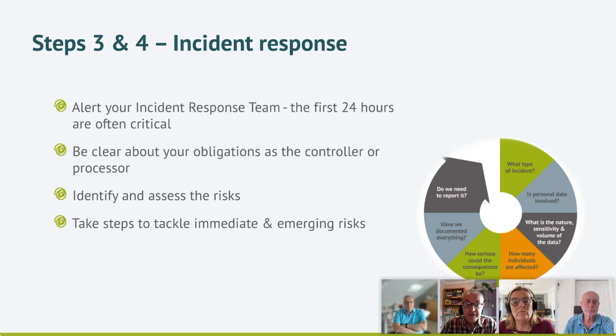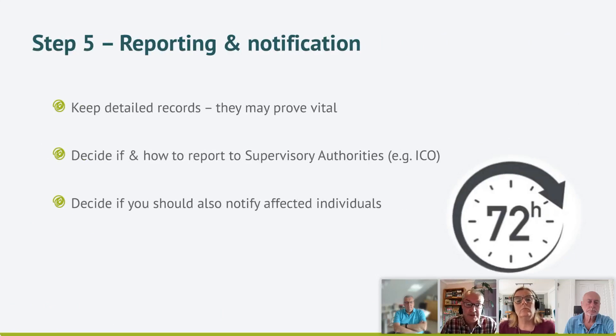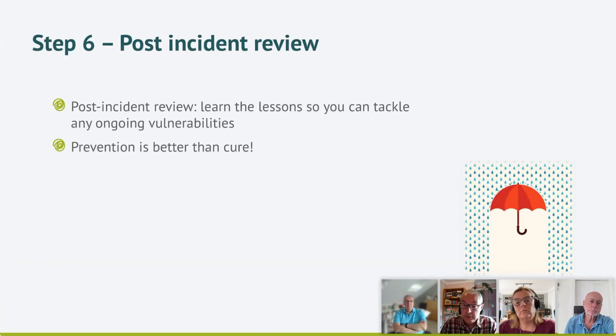We'll look at the incident response team and what they'll be doing, particularly in the critical first 24 to 48 hours, and how you handle a breach differently as a controller versus a processor. We'll cover the assessment process — identifying and assessing risks to individuals and tackling any immediate emerging risks. Then reporting and notifications: keeping detailed records and logs, deciding whether to report to your supervisory authority like the ICO, and whether to notify affected individuals. Finally, the post-incident review — learning lessons, tackling vulnerabilities. Even the smallest breaches can identify important learnings. And of course, prevention is always better.